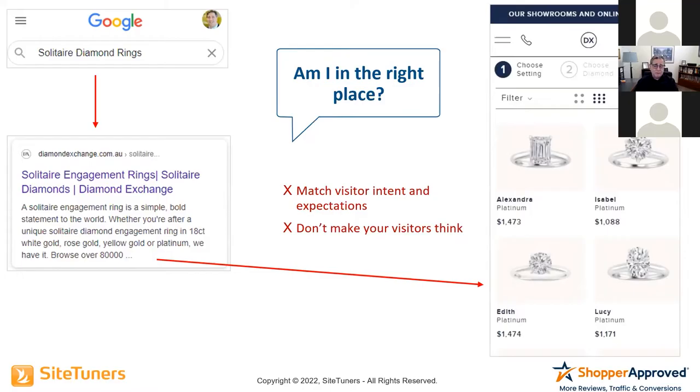I had no idea about rings. Even though I got her a ring, until I actually worked with a client in the jewelry business, I wouldn't have had any idea what a solitaire diamond ring was. So this page fails the question: Am I in the right place?